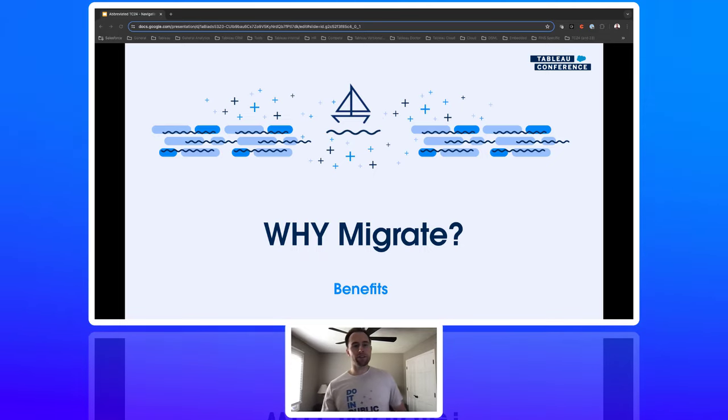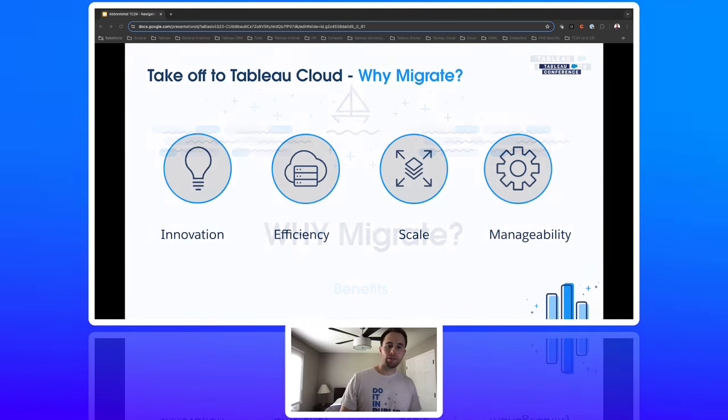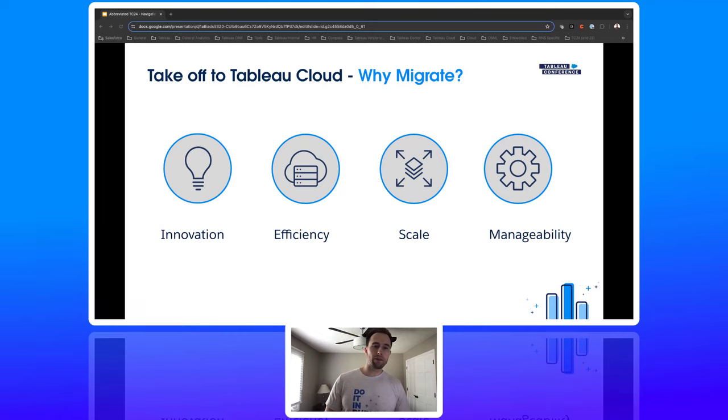Now let's move into why migrate. There are four key themes that we typically see as beneficial to customers across all verticals from migrating to Tableau Cloud. These are efficiency, innovation, scale, and manageability. With Tableau Cloud, you get access to the latest features like generative AI as soon as they're available.